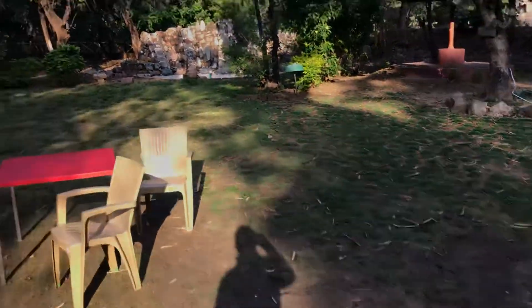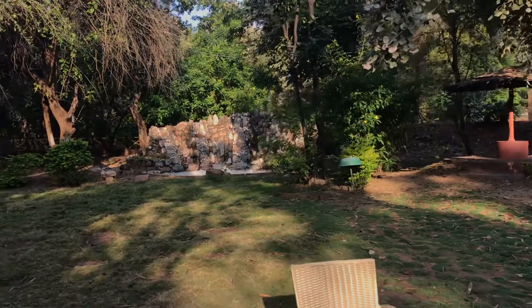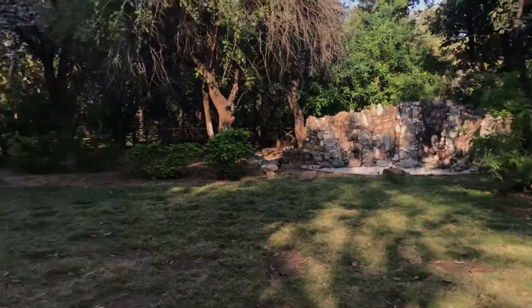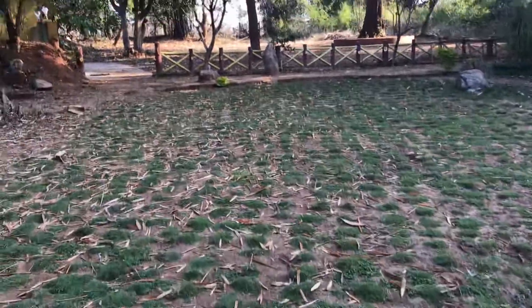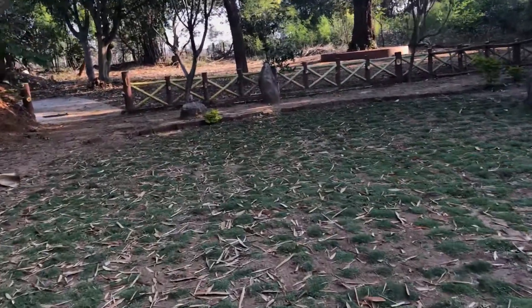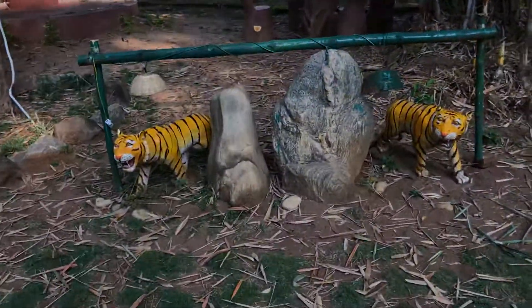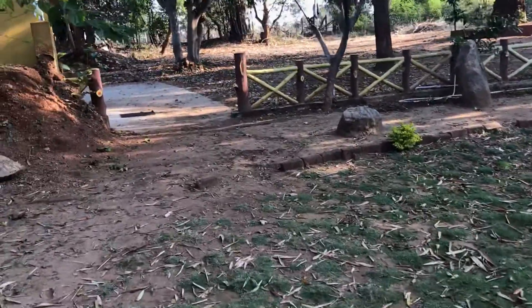You will see a waterfall type area but it is not functioning. Overall the lawn area is good. When I come to any tiger parks or wildlife sanctuaries I do not expect any luxury, but this is more than enough for me and my friends.